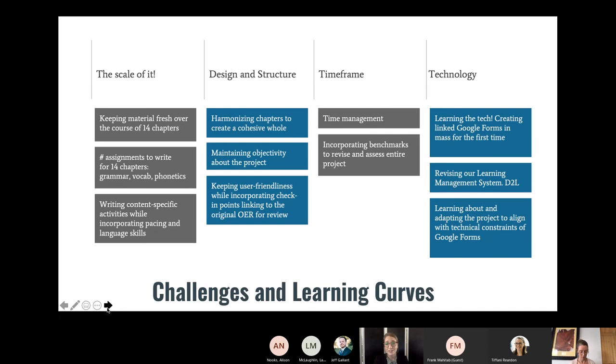We also faced challenges in design and structure. Each chapter in the OER has a specific theme on which all vocabulary and grammar is based, so not only did we want to follow the book content, we also wanted to create a sense of cohesion among chapters. For example, in the summer after our pilot semester we realized the homework would benefit from explicit phonetic practice, so we had to write, edit, and build new activities for each chapter. Lisa and I also had to be very careful since we were dividing chapters to write, staying aware of cohesion while avoiding repetitions and maintaining objectivity about the project as a whole.